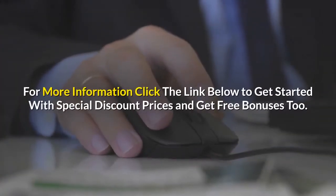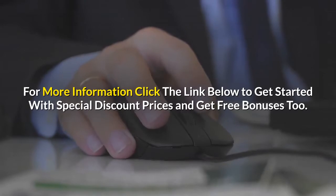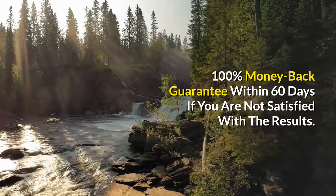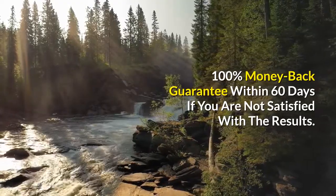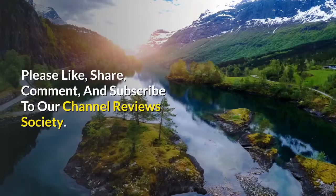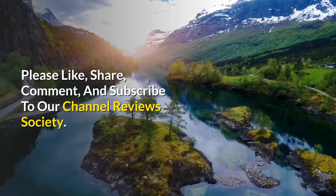For more information, click the link below to get started with special discount prices and get free bonuses too. 100% money back guarantee within 60 days if you are not satisfied with the results. Please like, share, comment, and subscribe to our channel, Reviews Society.